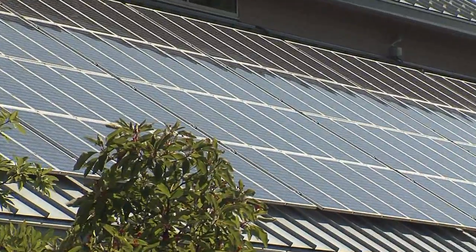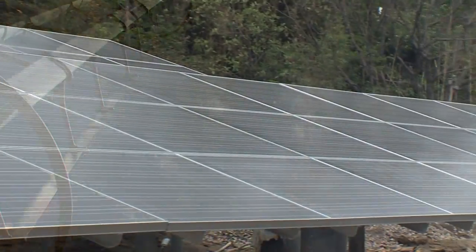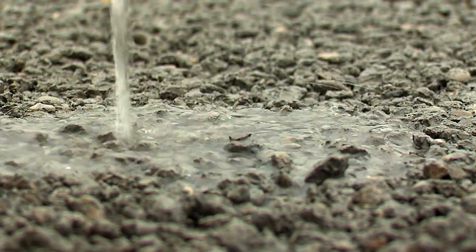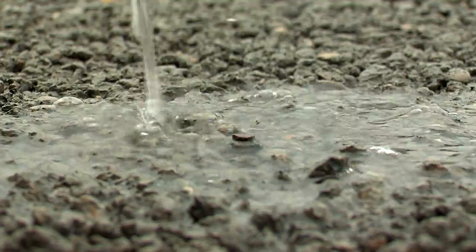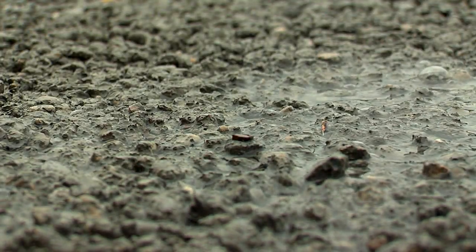With solar panels — the biggest array in this region — and we're adding to it; we'll have the biggest array next year in the entire Midwest. We've got wind power, geothermal power, and permeable pavement so the water doesn't go in the sewer. Instead, it gets caught in catchment basins and we use it to irrigate our botanical garden.